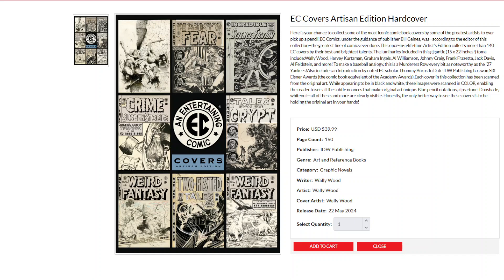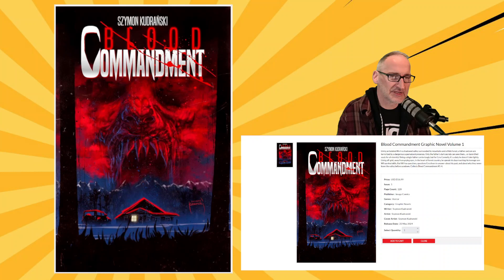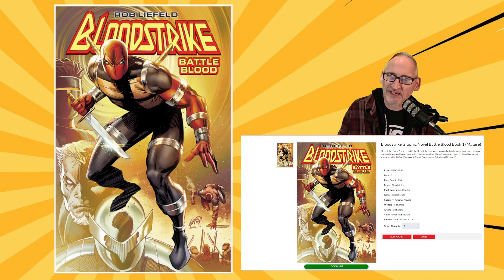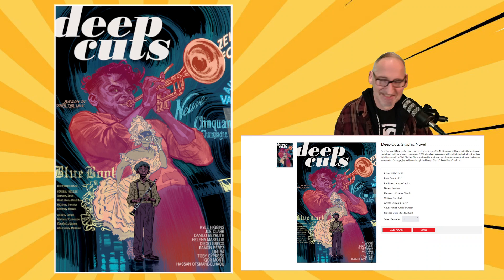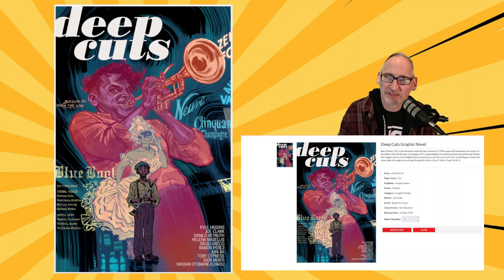Image comes out with a collection of Blood Commandment from Simon Kedransky. Bloodstrike from Rob Liefeld, collecting 160 pages for $12.99 — that's a heck of a good deal — also featuring guest stars Brigade and Blood Wolf. We get a collection of Deep Cuts from writer Joe Clark, Kyle Higgins, artist Ramon K. Perez, and a host of other creators who did single-issue stories in this miniseries called Deep Cuts.